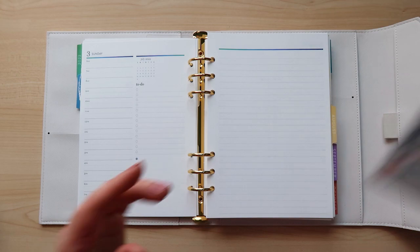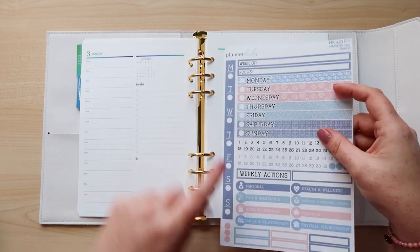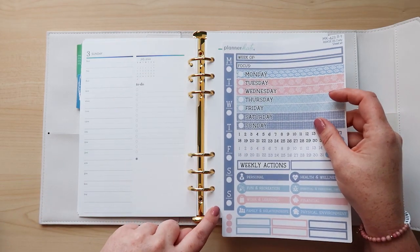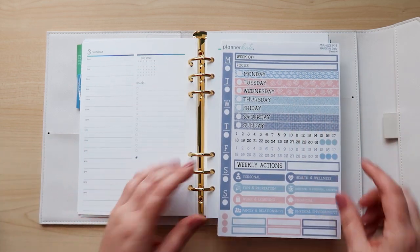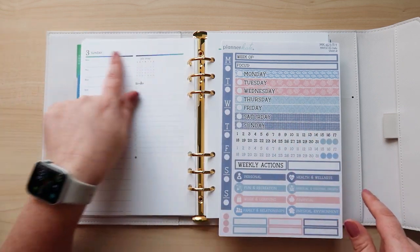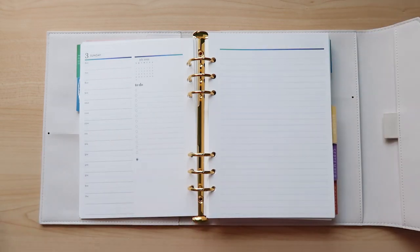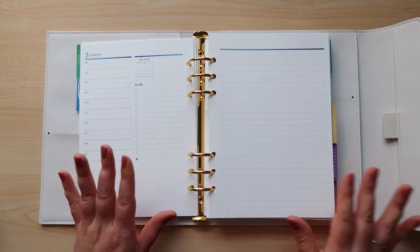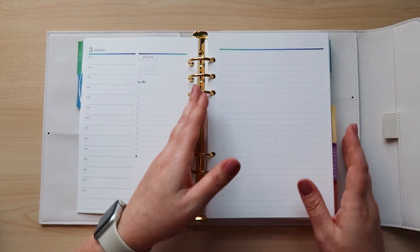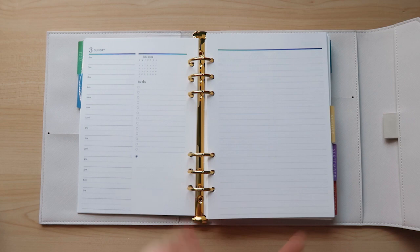I found this Planner Kate kit for the Moxie Life A5 Daily that has a weekly spread, and the Monday through Sunday sticker will totally fit on this notes page as well. The headers may be a bit small but shops are going to be coming out with kits for this page — they just need to get the planner in hand first to measure things.